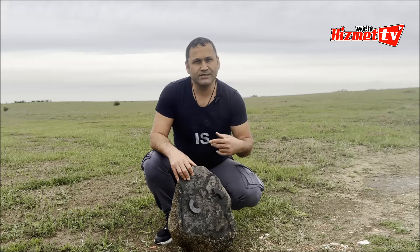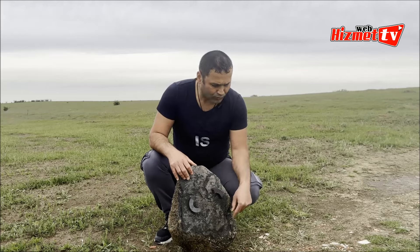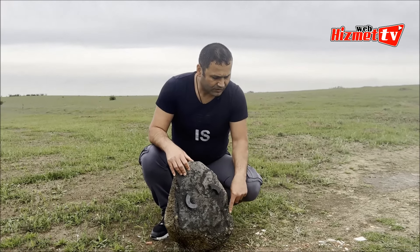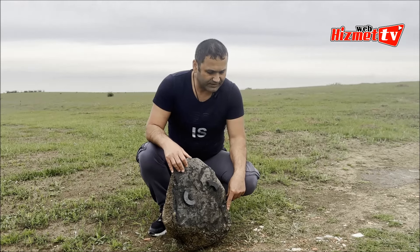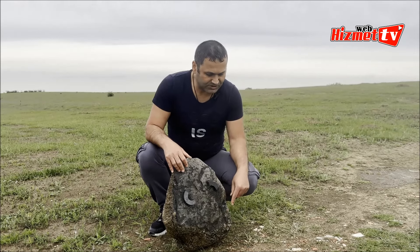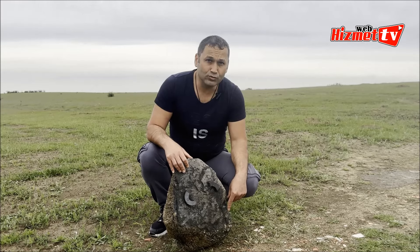Diğer tarafı yeşil, daha farklı bir yapıya sahip. Ama yanık izleri olduğu belli oluyor. Şu tarafında özellikle sarı sarı parçacıklar var. Belki taşımızı kırdığımız zaman bunlar daha fazla olacak. Bunun da altın olduğunu düşünüyoruz.